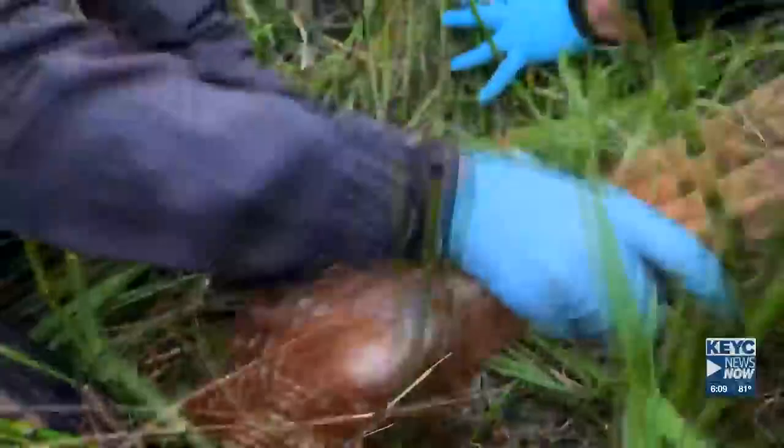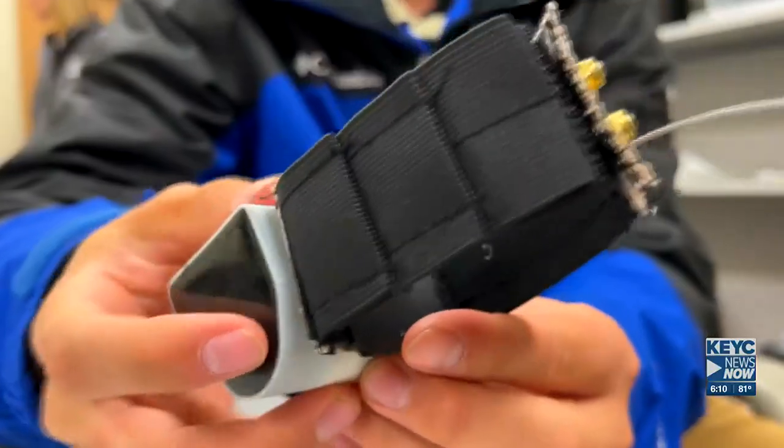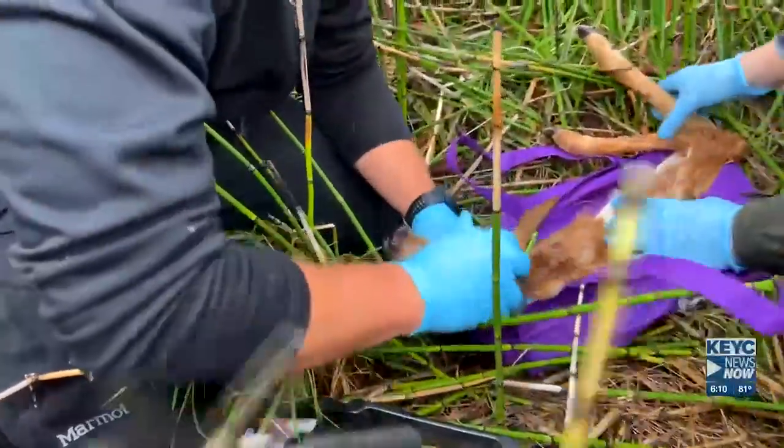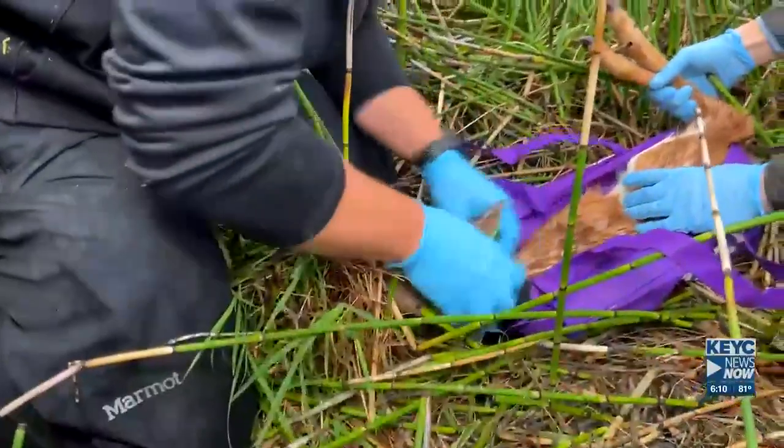Ladies and gentlemen, you're going to want to see this one. We're out capturing fawns to monitor for survival and causes of mortality. We just got done capturing a fawn. The whole reason of capturing fawns is to use a small GPS tracking collar for roughly the first 12 to 18 months and help better understand the early stages of a fawn's life.